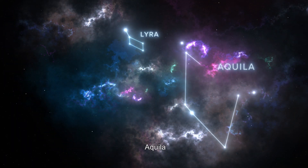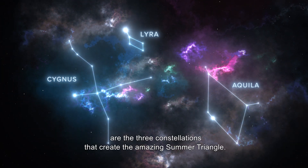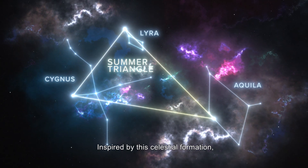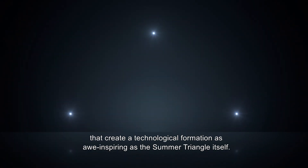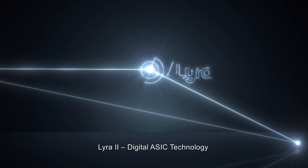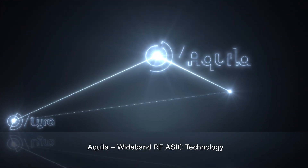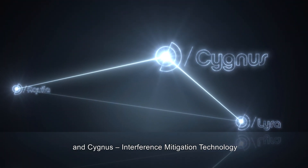Lyra, Aquila, and Cygnus are the three constellations that create the amazing Summer Triangle. Inspired by this celestial formation, Hemisphere has introduced three next-generation core elements that create a technological formation as awe-inspiring as the Summer Triangle itself. These core technologies are comprised of Lyra 2 Digital ASIC Technology, Aquila Wideband RF ASIC Technology, and Cygnus Interference Mitigation Technology.